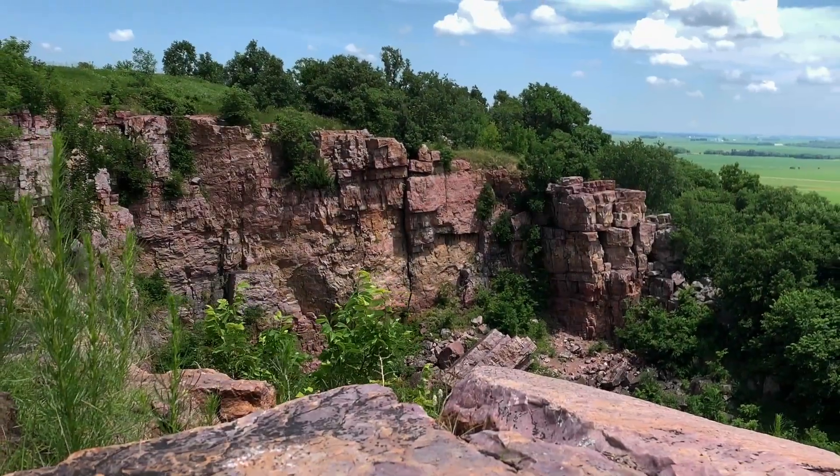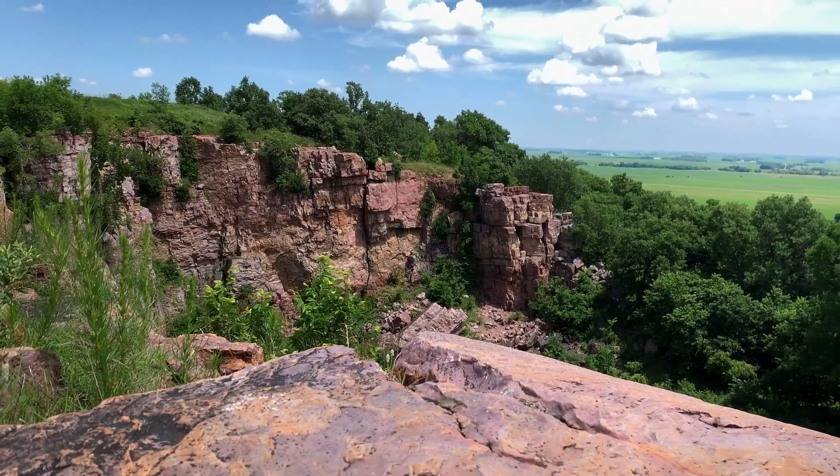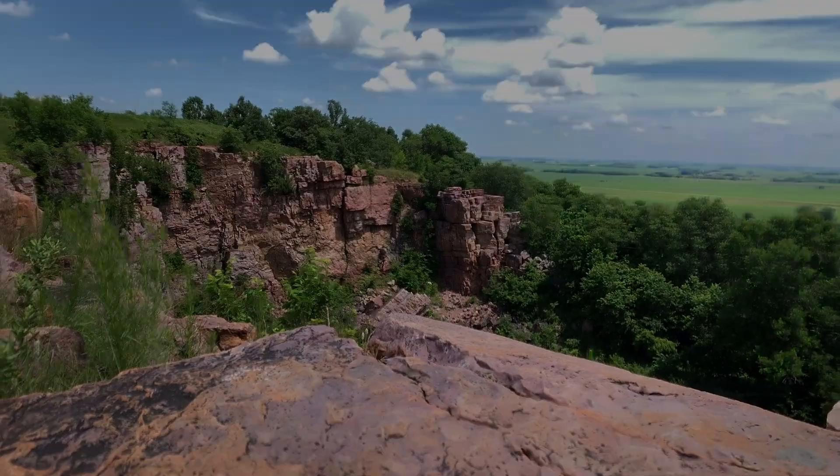It's hard to believe, but all this quartz rock was formed from the bottom of an ancient sea, and the outcroppings of rock we see today were carved as the glaciers retreated during the last ice age.